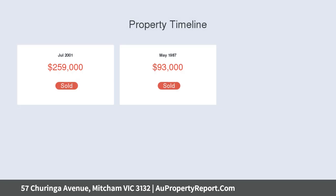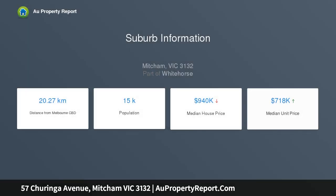Located in a quiet pocket of Mitcham, this amazing property is sure to speak the language of passionate families looking for a high-quality and well-presented home they can live in immediately.